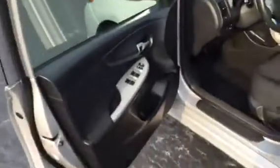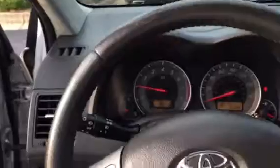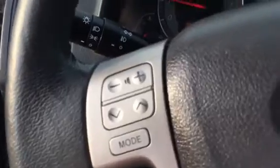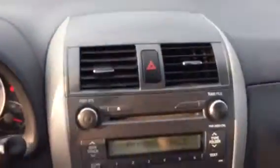Power windows, power door locks, and power side view mirrors, of course. It does have 76,392 miles on it. Your steering wheel controls for your radio. It has cruise control. The air is blowing ice cold in it as we speak.